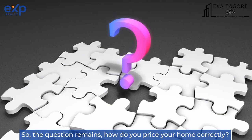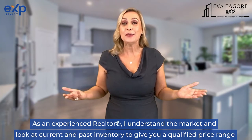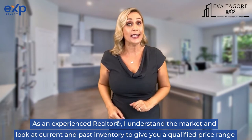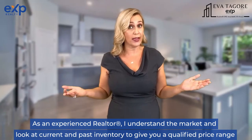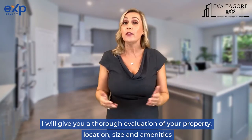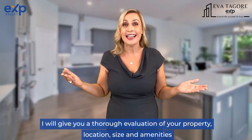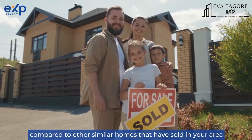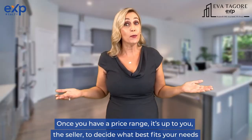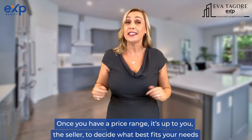So the question remains, how do you price your home correctly? As an experienced realtor, I understand the market and I look at current and past inventory to give you a qualified price range. I will give you a thorough evaluation of your property — location, size, and amenities — compared to other similar homes that have sold in your area. Once you have a price range, it's up to you, the seller, to decide what best fits your needs.